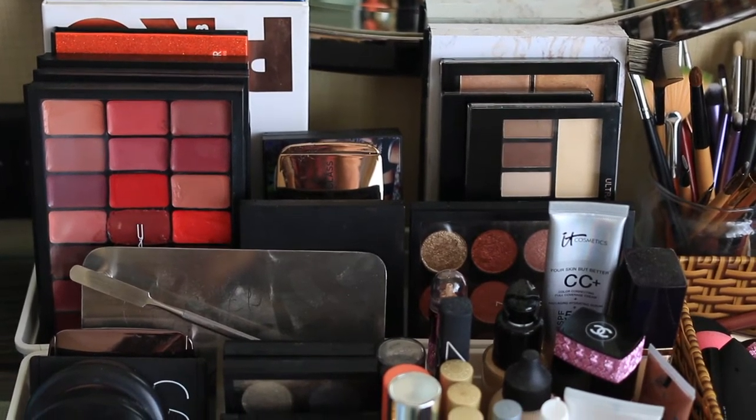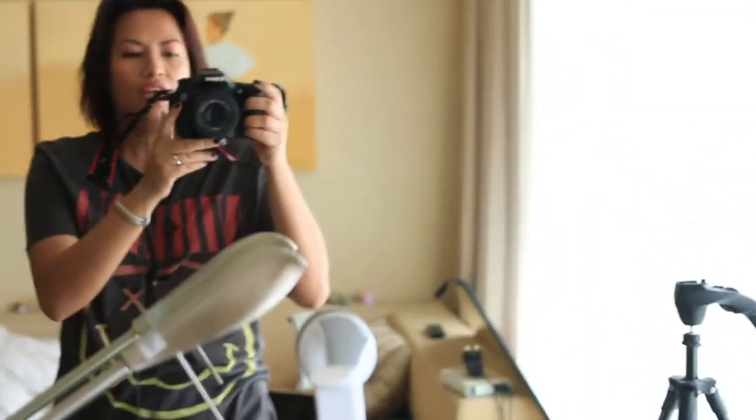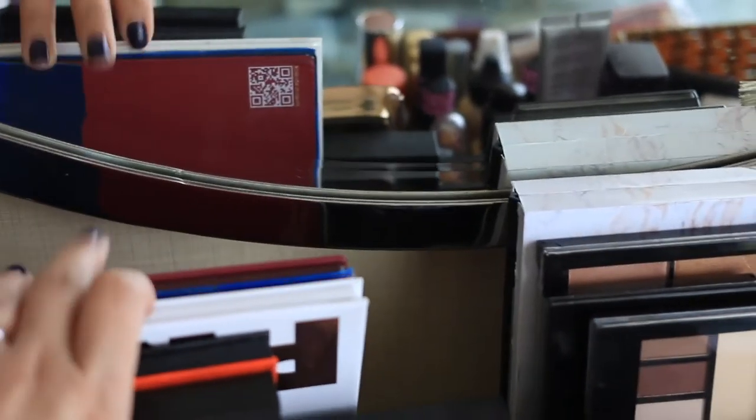Okay you guys, this is part two of my massive destash and this is what's left of my makeup collection. Here we go.